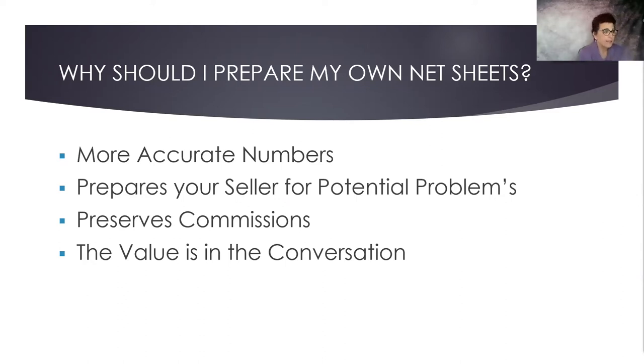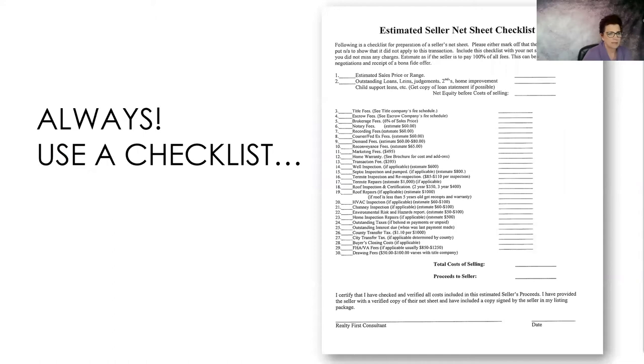The value is in the conversation. When you jump to reduce your fees or take a discount, many times that's because of lack of experience or lack of showing value. Because when you actually create value and explain value, people are willing to pay and don't really have an issue with it.